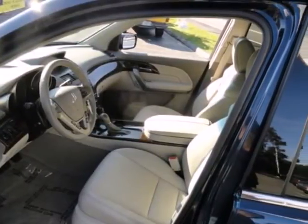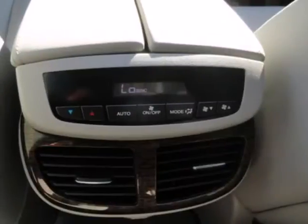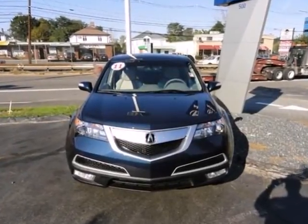The acclaimed MDX is both family and driver-friendly with superb performance, class-leading technology, and three rows of spacious seating. Come on in today and see this one for yourself.